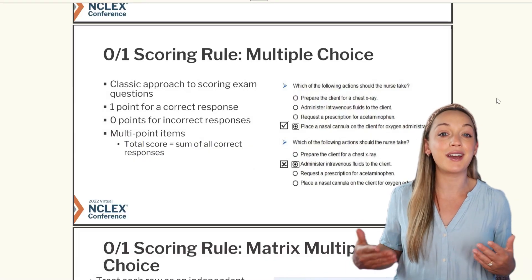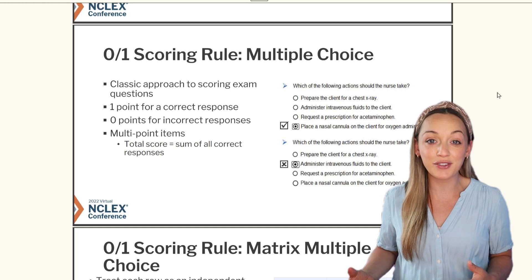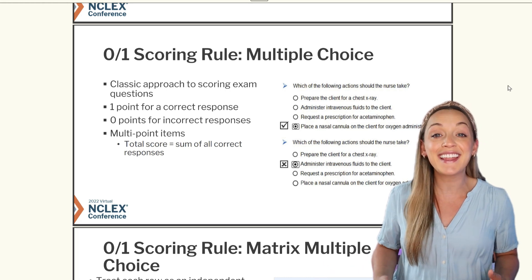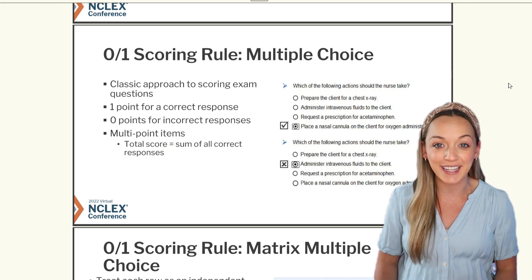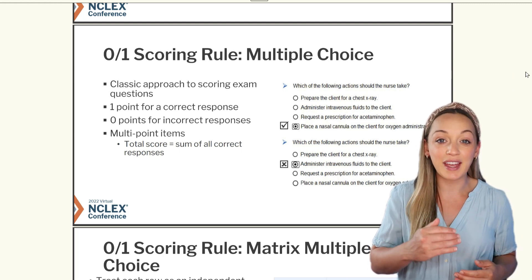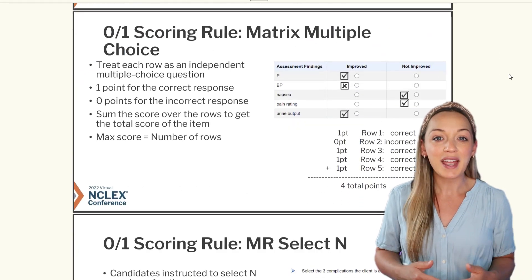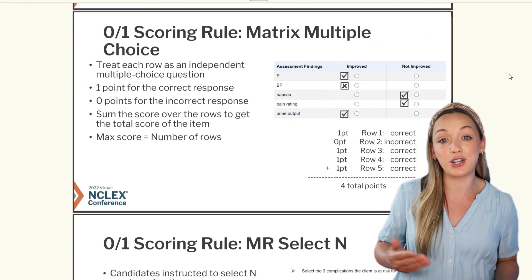First is multiple choice. You will get one point for a correct answer and zero points for an incorrect answer. The great thing is that this is partial credit, so however many answers you get correct in this question, you get those points and you are not penalized for the incorrect answers.